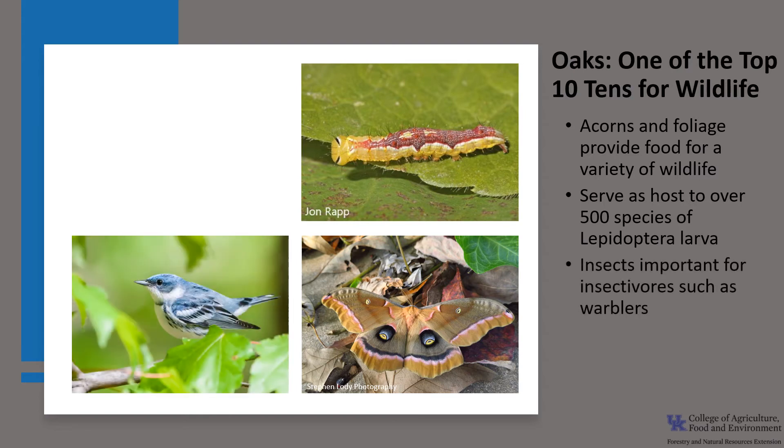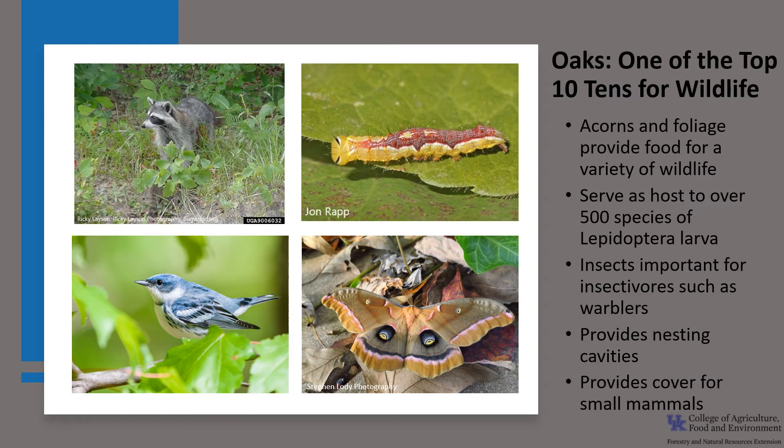These larvae, in turn, feed seasonal migratory songbirds such as the cerulean warbler. The trees also provide critical nesting habitat for many of our cavity nesters, including the white-breasted nuthatch, as well as small mammals and insects such as bees. The oaks also provide good cover for a variety of mammals because the leaves typically persist longer than other plant associates.